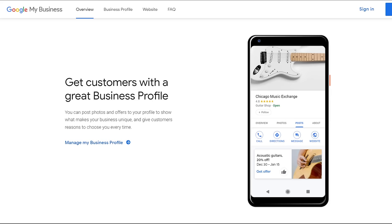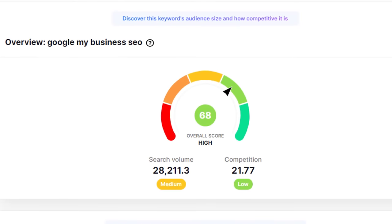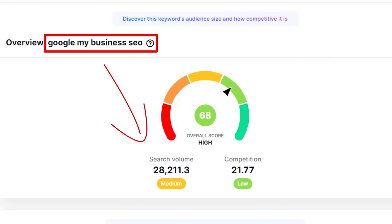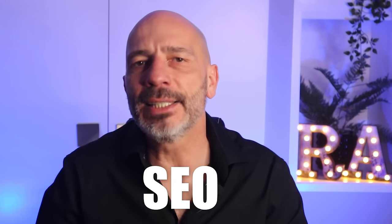First things first, unless you didn't know, Google My Business changed its name a few months ago and is now called Google Business Profile. The only reason I use the term Google My Business in the title of this video is because the number of people searching for Google My Business SEO is way higher than those using Google Business Profile SEO. Since the title of a video is a very important ranking factor on YouTube, it was a much wiser choice if I wanted my video to rank high and attract more viewers. And this is your very first SEO lesson.